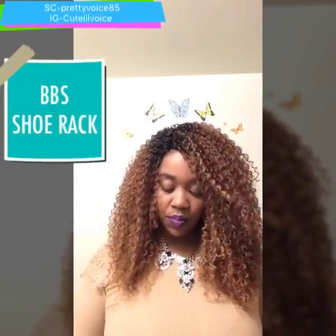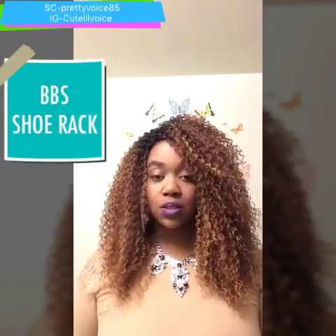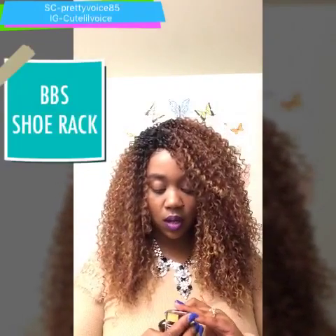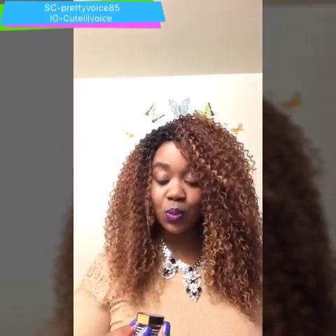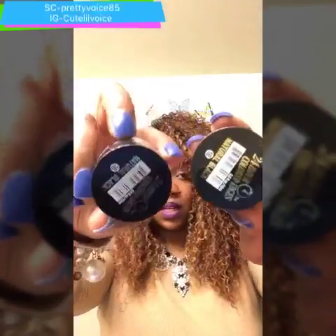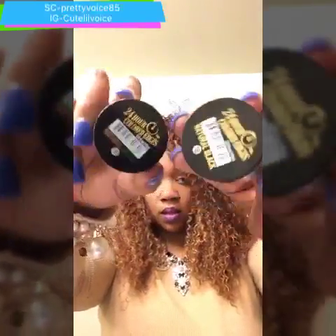From my beauty supply store, I got the 24-hour color edges — Even edge control in color 1B. I got two of those; they were the little mini ones for three dollars and 19 cents.